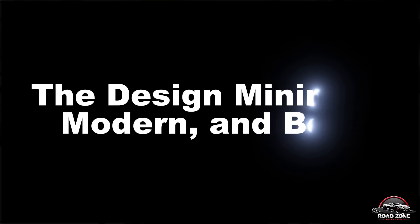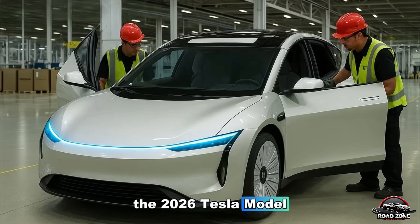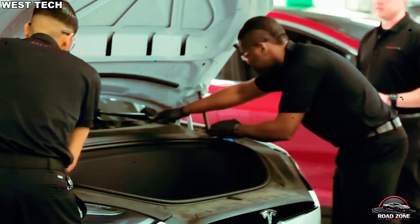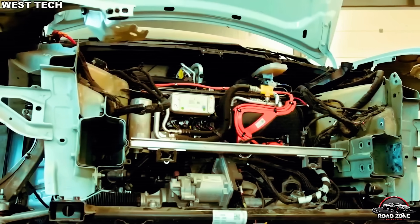The design: minimal, modern, and bold. The 2026 Tesla Model 2 takes inspiration from the Model 3 and Cybertruck, but in a smaller, sleeker form. It's compact — roughly the size of a Honda Civic — but carries that signature Tesla DNA.